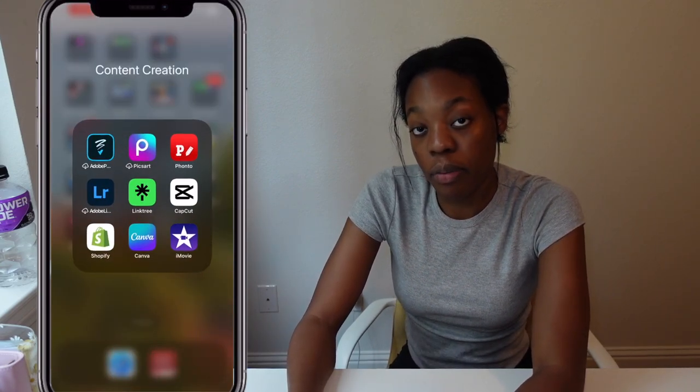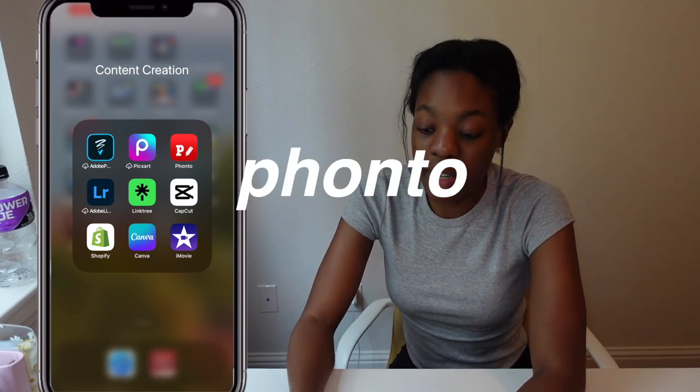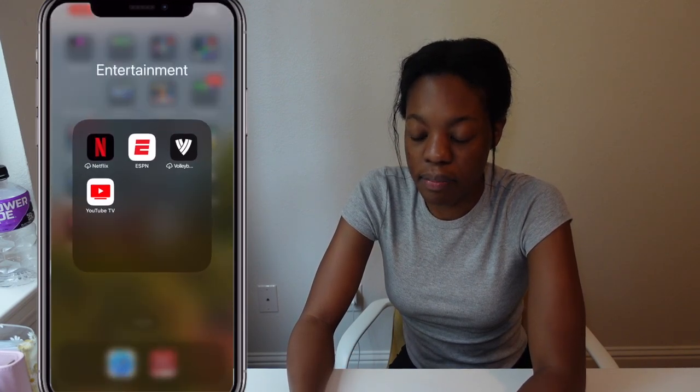Content creation folder: I have Adobe Premiere, Pixar, Adobe Lightroom, Linktree, CapCut, Shopify, Canva, and iMovie. CapCut and Canva are the ones I use the most out of all those apps.